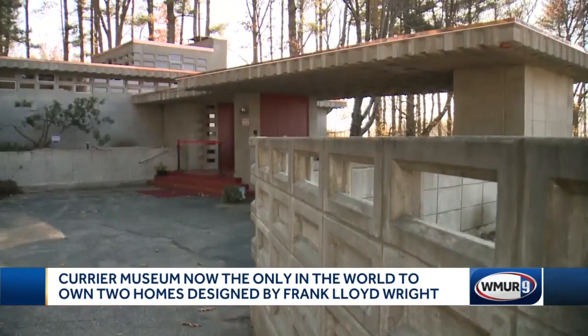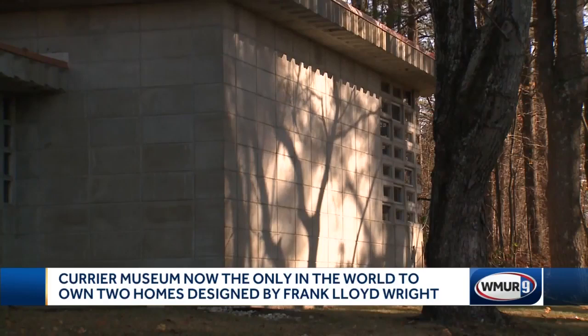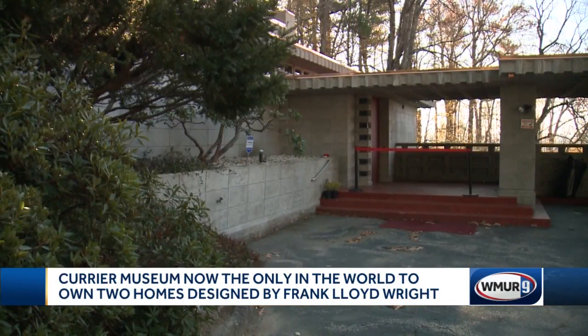The Currier Museum of Art has acquired the Khalil House in Manchester, designed by world-renowned architect Frank Lloyd Wright for the Khalil family in 1955, one of only seven of Wright's Usonian automatic homes left. That design was meant to be both affordable and artistic, featuring a lot of concrete.